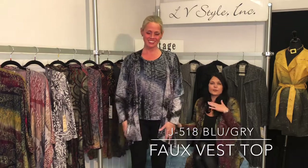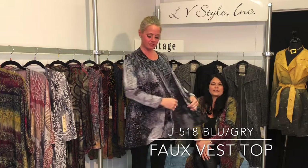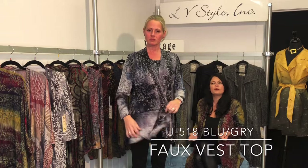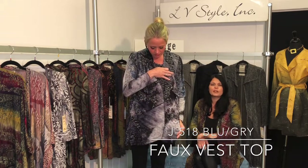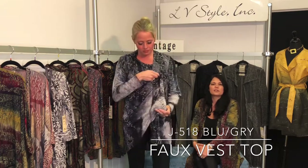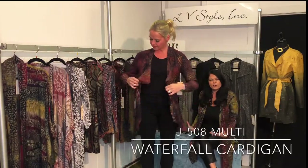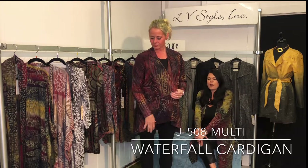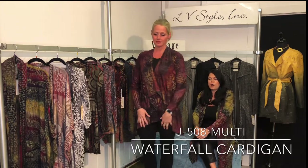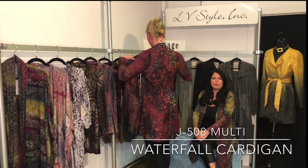This is another two-for top — you've got the built-in vest, just a fun idea to get two pieces in one. This is that great burnout space dye and rib combination with a great textural feeling in a black-gray with a little bit of navy blue running through it. This is more of a classic cardigan with a little waterfall detail in the front, in that beautiful autumn burnout with rich plum wine tones.